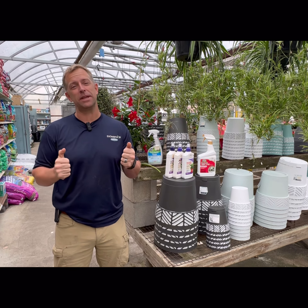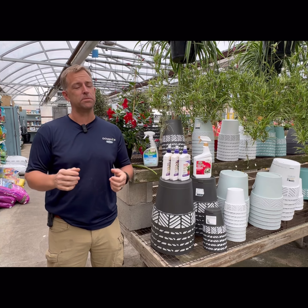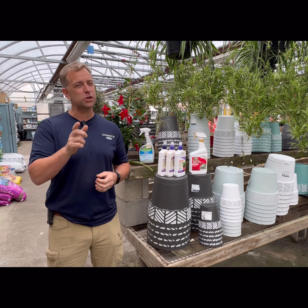I hate to say it, but it's that time of year to be thinking about bringing in your houseplants before the frost gets them. But you need to pay some attention to them right now, or they could die or create a real nightmare with the rest of your plants. Let's talk about it.